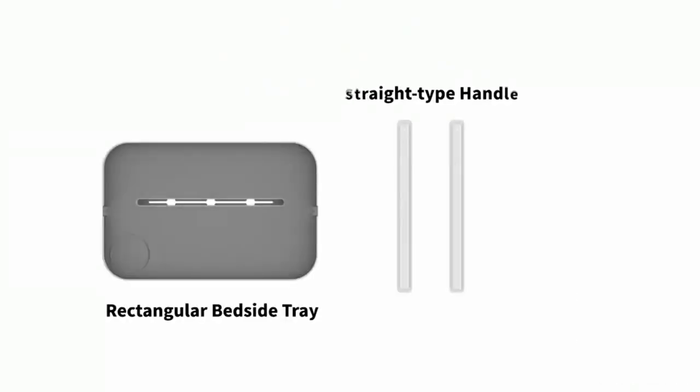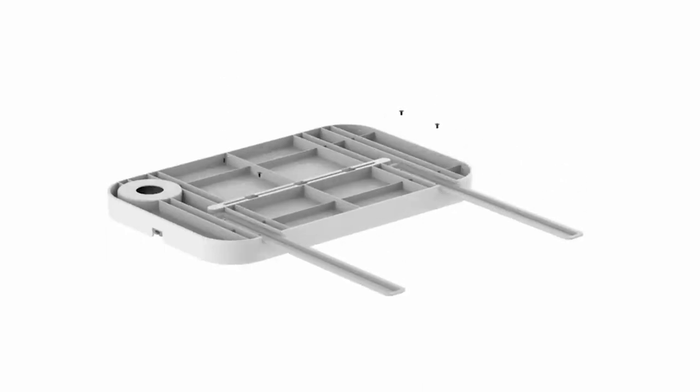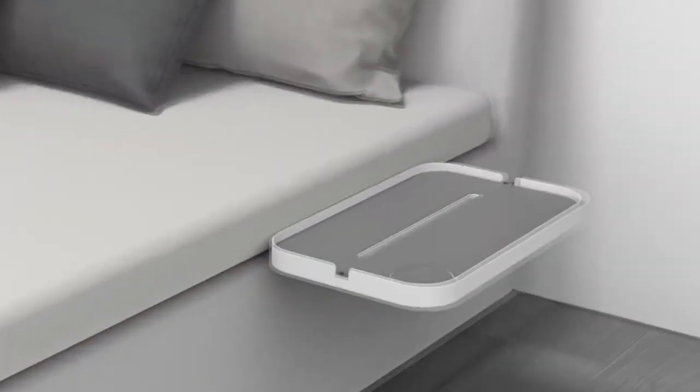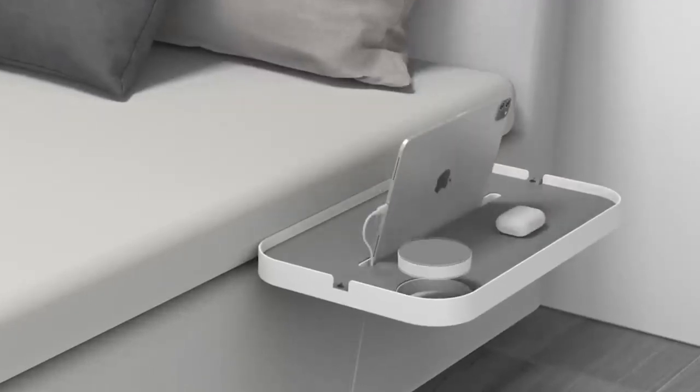This is a bedside shelf, useful for those who do not have a nightstand, or as a portable option for travel. It takes up very little space and can be removed or rearranged as needed. The shelf provides a cut-out for a tablet or phone, recesses for a glass, as well as enough space for headphones, watches, and other small but necessary items.